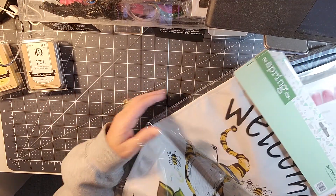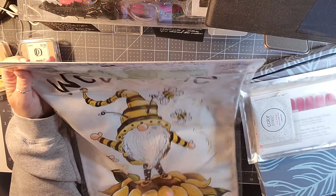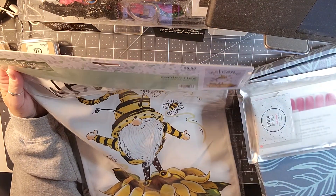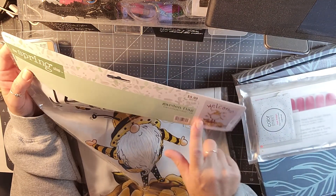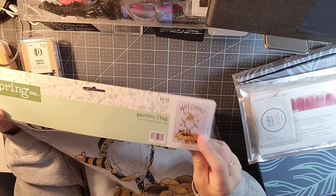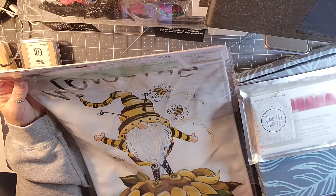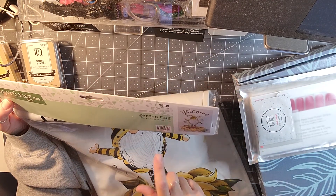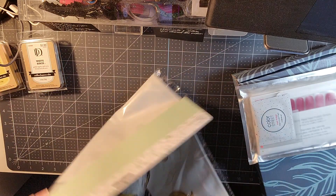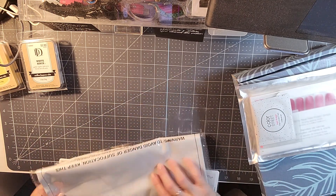I also picked up this little garden flag. We have a little garden flag out front and I needed something for the summer. I picked up this welcome one with the little gnome, the bees, and a sunflower. It was $9.99 but it was also 50% off — pretty good Memorial Day sale at Hobby Lobby.